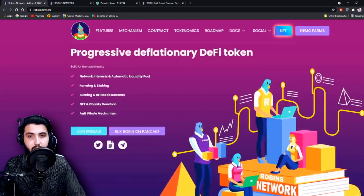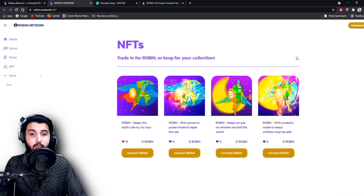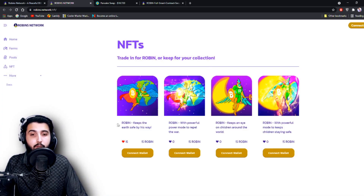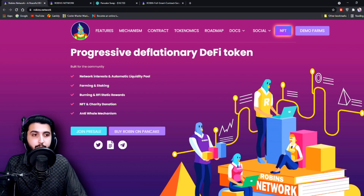That covers all the information on this project. I showed you how to buy it, and here are their NFTs — trade them for Robin tokens or keep them for your collections. You can connect your wallet here using MetaMask, Trust Wallet, or any other supported wallet. Make sure MetaMask has the Binance Smart Chain network added. When you have that set up you'll be able to trade these NFTs. Here is their smart contract audit by TechRate.